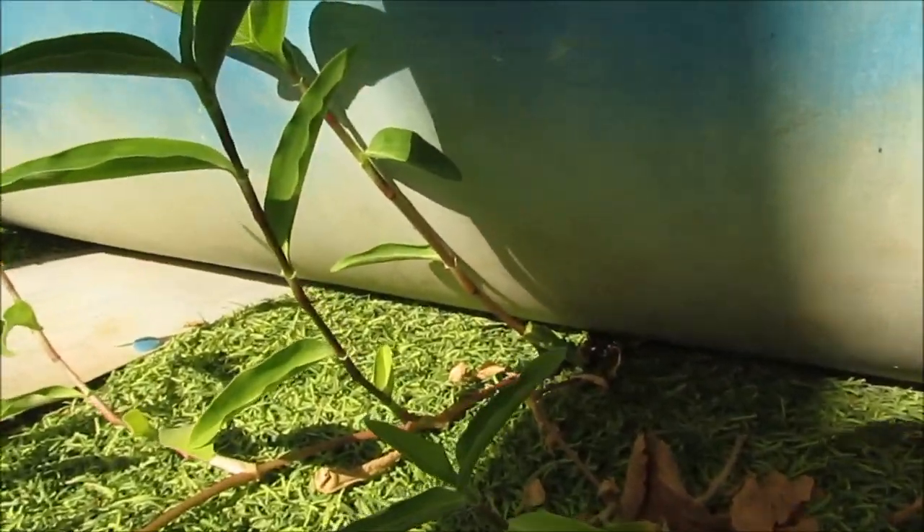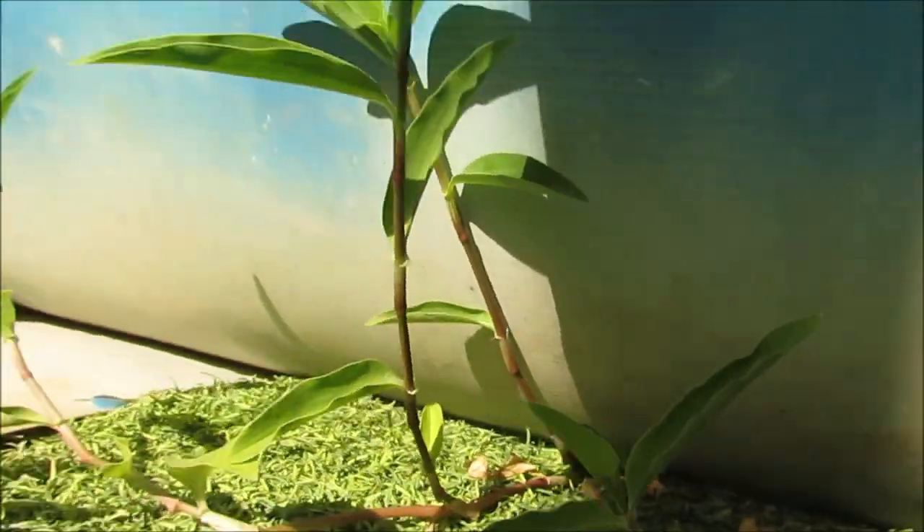Unbelievable — on the synthetic grass it is blooming too. Unbelievable!